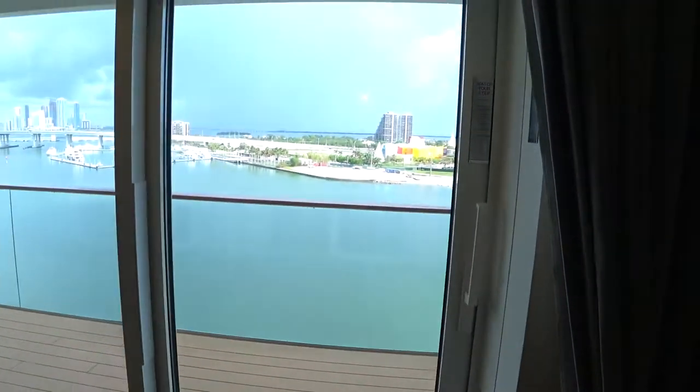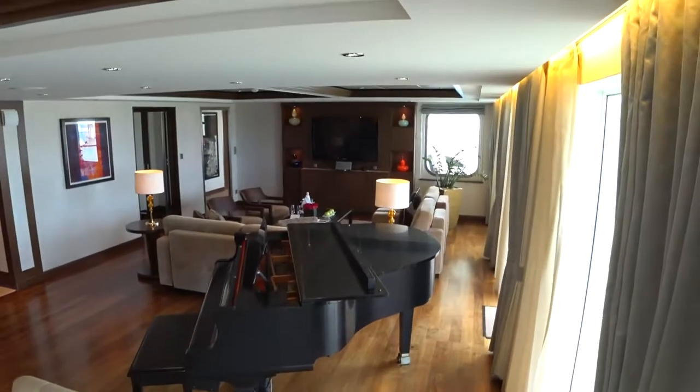We're here in Port Miami today. There's a grand piano and a spacious living room area — we'll go out on the balcony in a little bit.